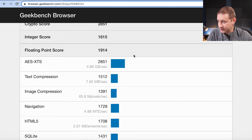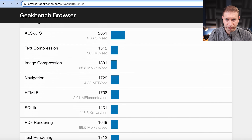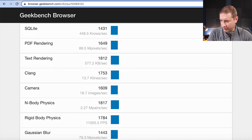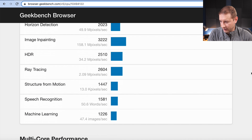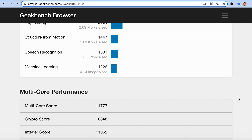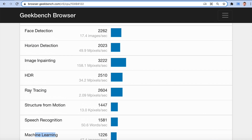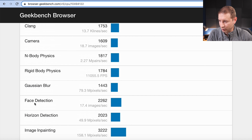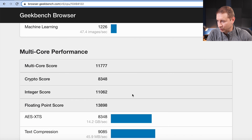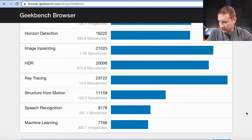Here's the single core performance — I'll scroll down through this. The ones that are more relevant to us developers is probably the machine learning one. Some game developers will probably be interested in other things like ray tracing, and if you're doing any kind of computer vision stuff, you might be interested in face detection. Here's the multi-core performance result: 11,777.